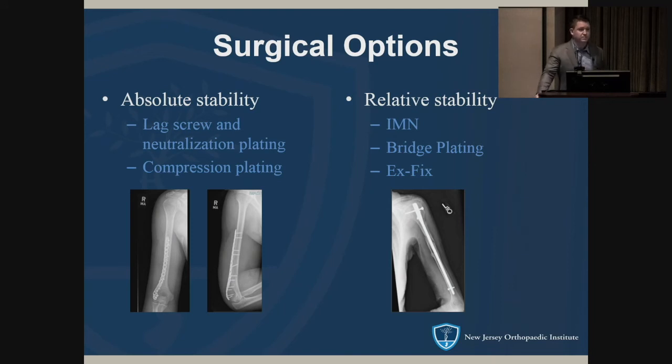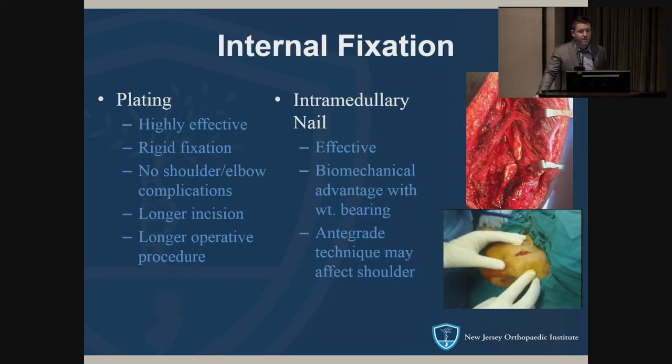Once you've decided to operate, you have a few options: plate and screws or an intramedullary nail. There is also external fixation, which is used more in the polytraumatized patient — it's pretty rare to treat these definitively with external fixation at this point. Benefits of plating include very low non-union rates, rigid fixation, immediate motion, and avoiding complications at the shoulder and elbow. Downsides are longer incision, more blood loss, and longer operative time.